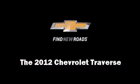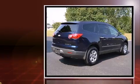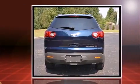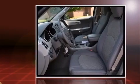Climb inside the 2012 Chevrolet Traverse. With fewer than 25,000 miles on the odometer, this four-door sport utility vehicle prioritizes comfort, safety, and convenience. It features an automatic transmission, front-wheel drive, and a refined six-cylinder engine.